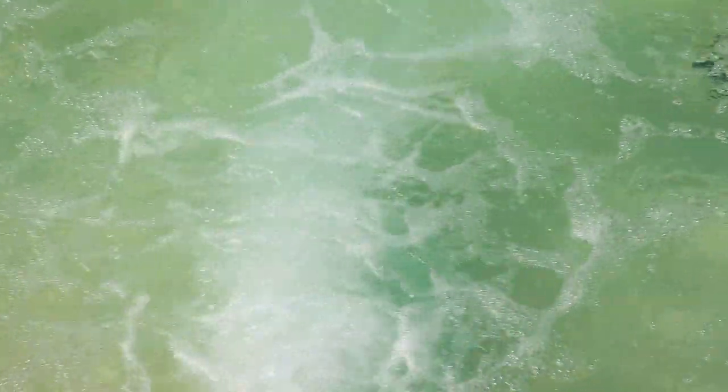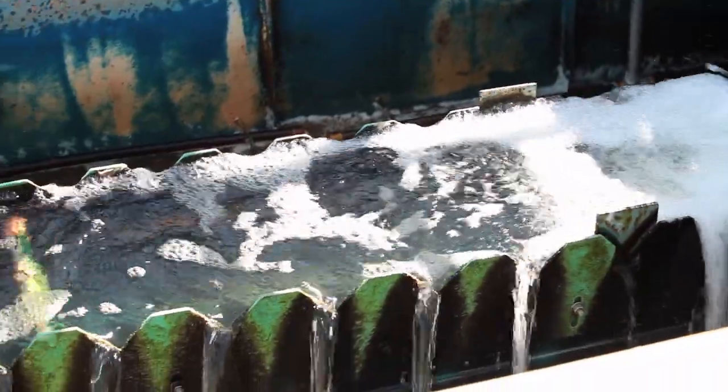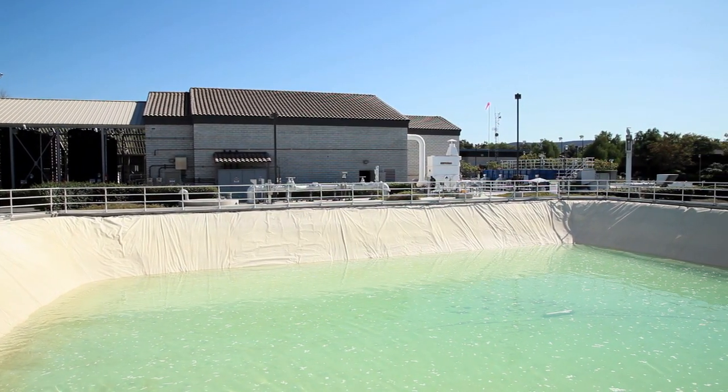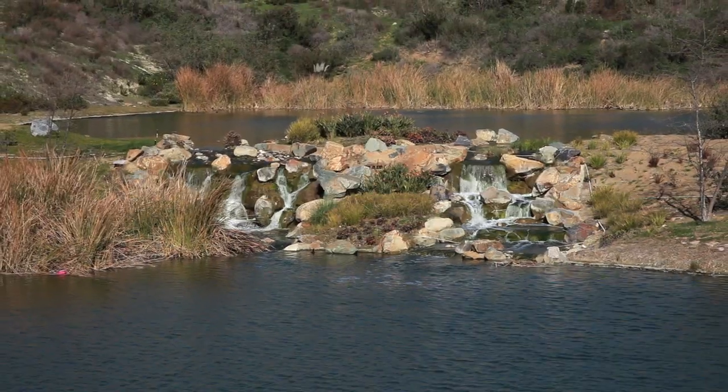Through an extensive and thorough process, OMWD is able to produce an exceptionally high quality source of recycled water for irrigation uses. And because the recycled water supply is generated locally, it's much more reliable than imported water, and delivered at a much lower cost to customers. In cooperation with our neighboring water agencies, Olivenhain continues to expand the use of recycled water throughout its service area. We're re-utilizing nature's most precious resource.